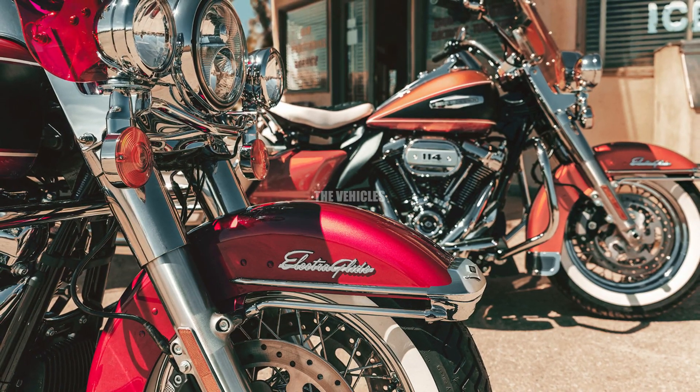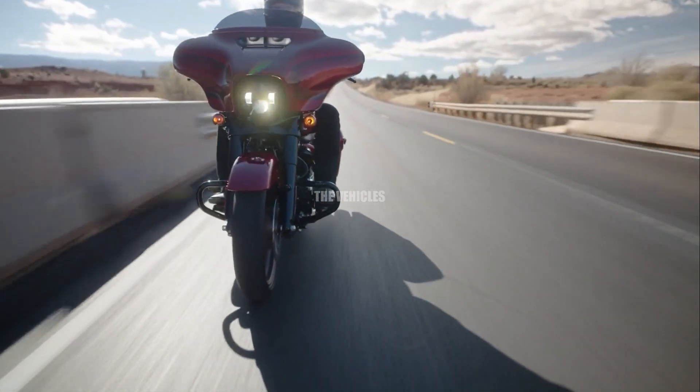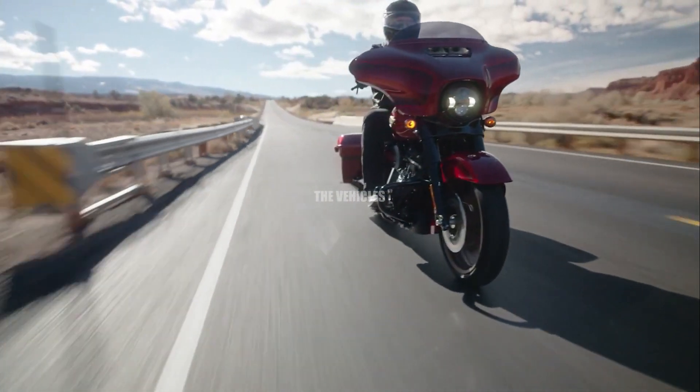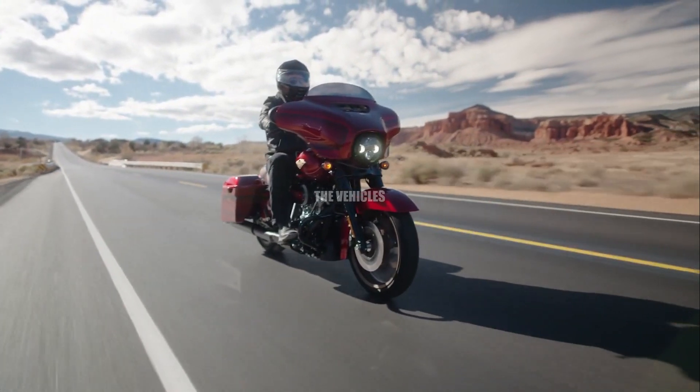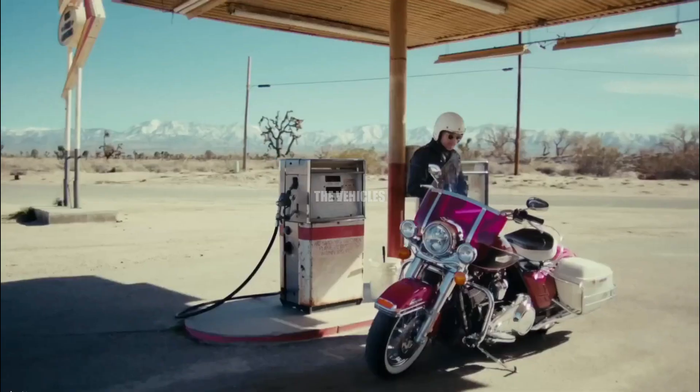It is available in Hi-Fi Orange, limited to 1,000 pieces, and Hi-Fi Magenta, limited to 750 pieces. The Birch White hard shell bag mimics the FLH's white fiberglass optional saddlebags.